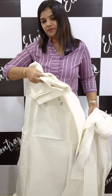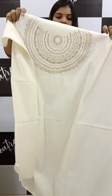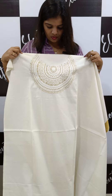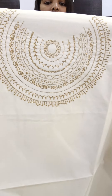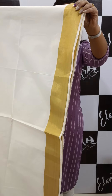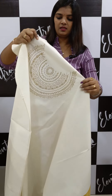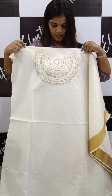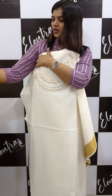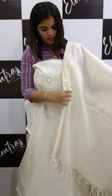The next pattern is a neck design. The pattern comes from the bottom and the top, and the same pattern comes from the bottom.